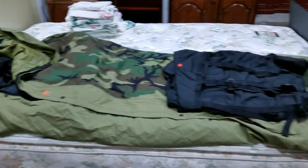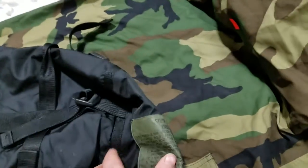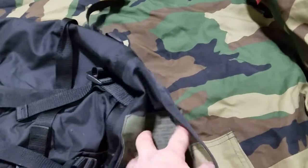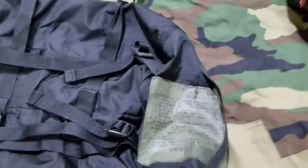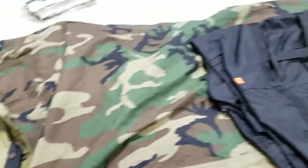Got the military sleeping bag — looks like it's got the whole sack bag here too, it all fits inside. I believe it's three pieces — got the insert and outer.